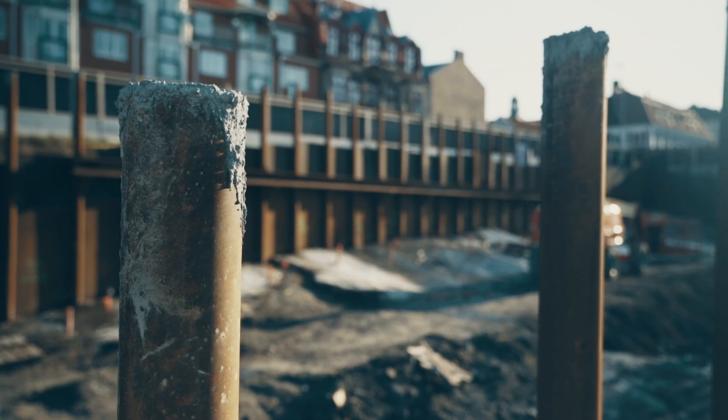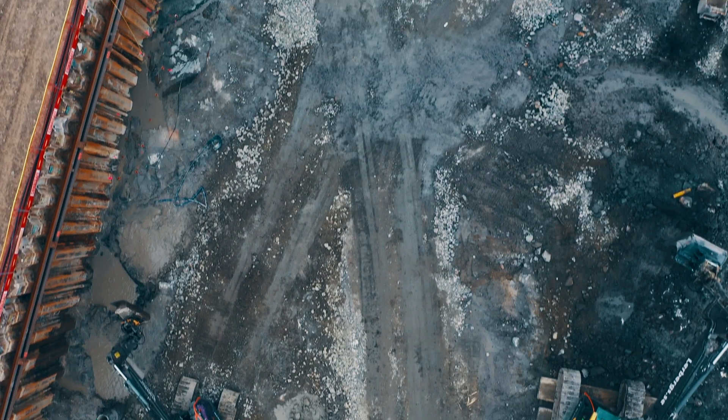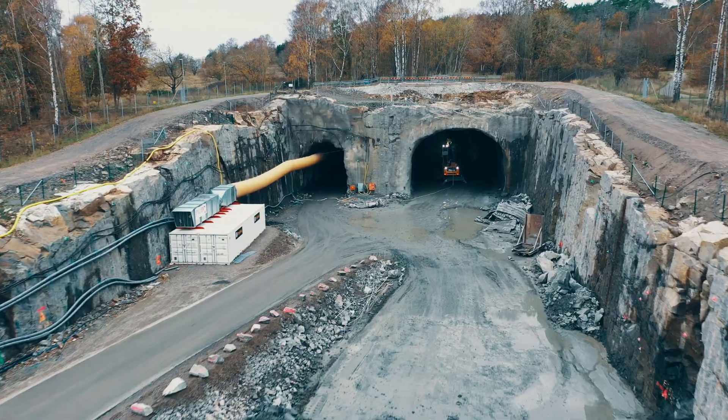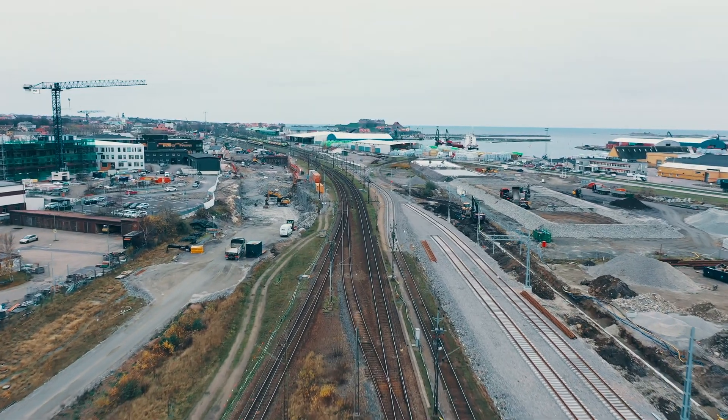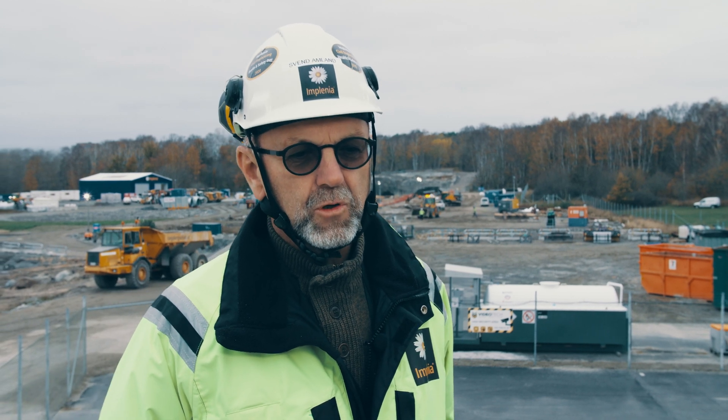One challenge with the project is that the client decided quite early in this ECI model to give us as the contractor all the technicalities. We are organized into six blocks of different technical categories: rock tunnel excavation, special foundation work, earthworks, railway works, and in the final phase, an installation package. This places a huge focus on Implenia's organization to coordinate all six blocks, maintain cooperation between us, the designers, and the client, and deliver on the execution of the project.